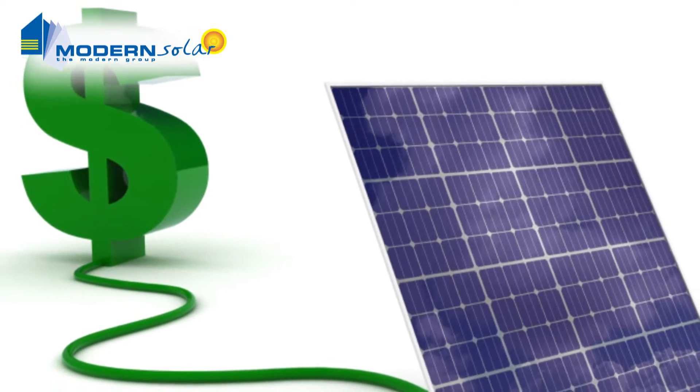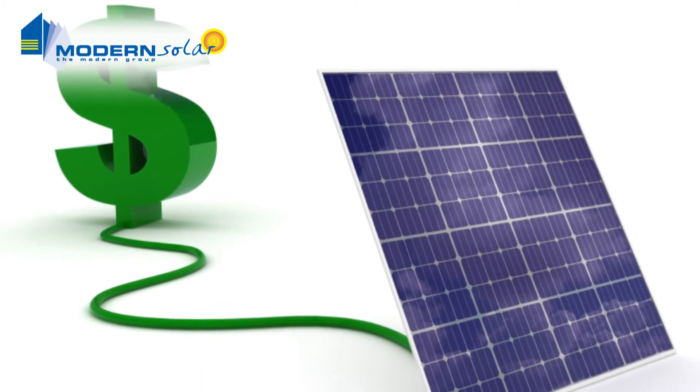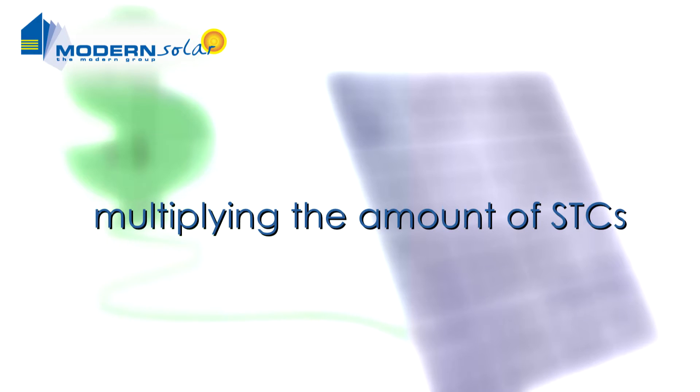The solar credit scheme provides assistance to those wishing to buy a solar power system, by increasing the value of the first 1.5 kilowatt worth of STCs.